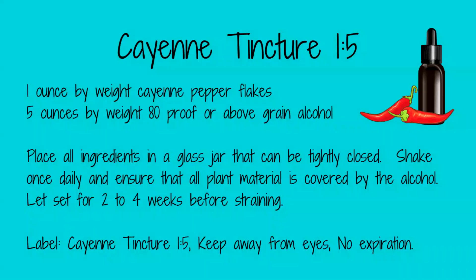To make a tincture, put one ounce by weight of cayenne pepper flakes in a mason jar and cover with five ounces by weight of 80-proof or higher alcohol. Put a lid on tightly and set it aside for two to four weeks, shaking it daily. Then strain through a fine mesh sieve and place it in a dropper bottle. On the label, write 'cayenne tincture 1:5 — keep away from eyes, no expiration date.' Store in a cool, dark place.